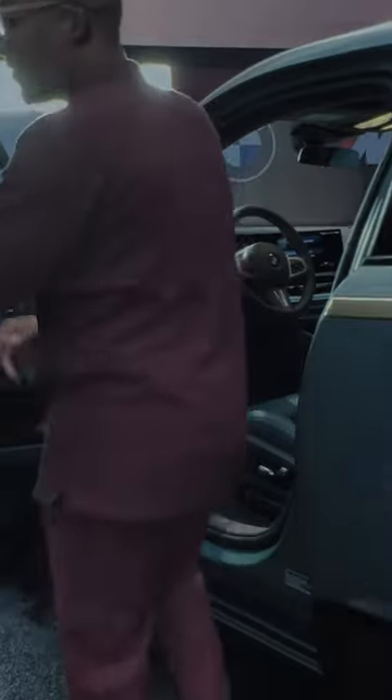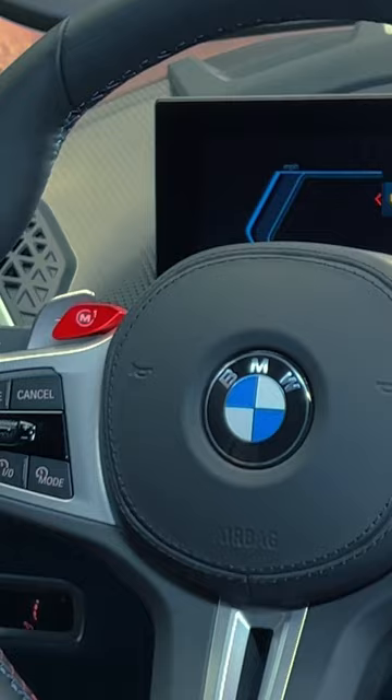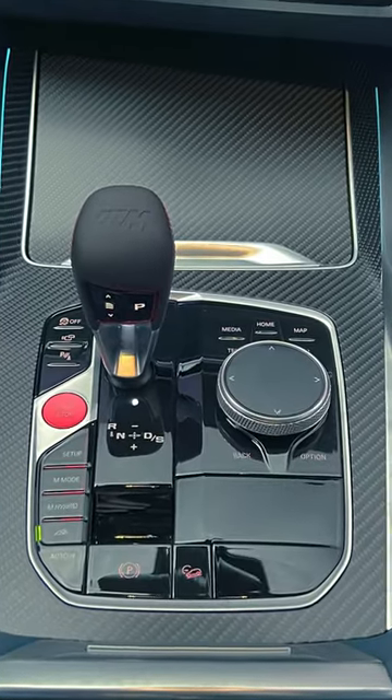Come follow me. This is still a true M vehicle. We have the M steering wheel, the M presets, and the M shifter.